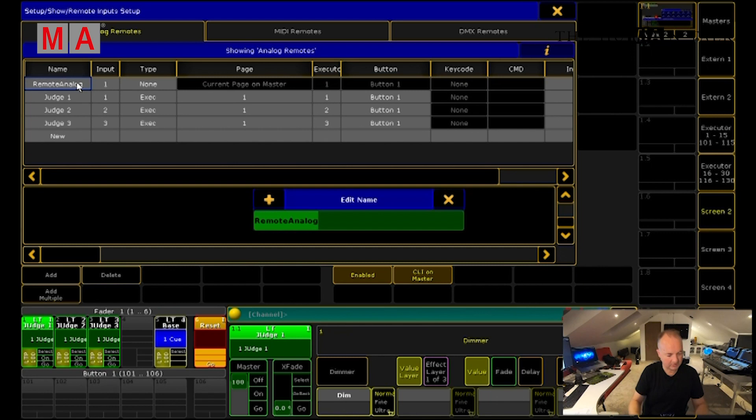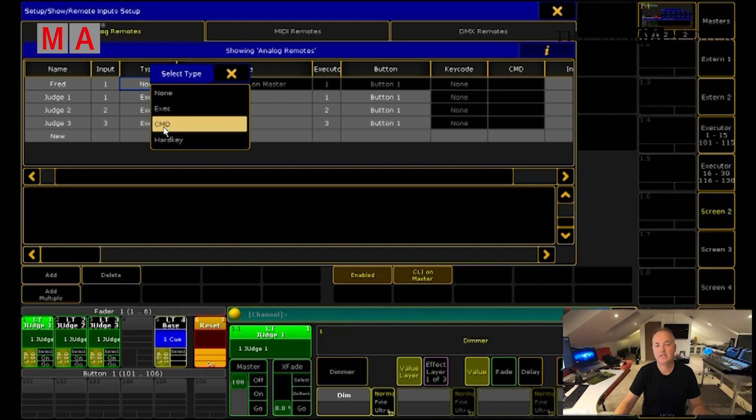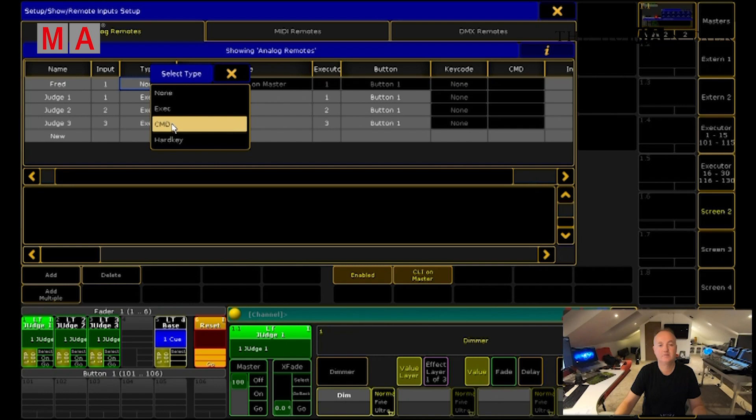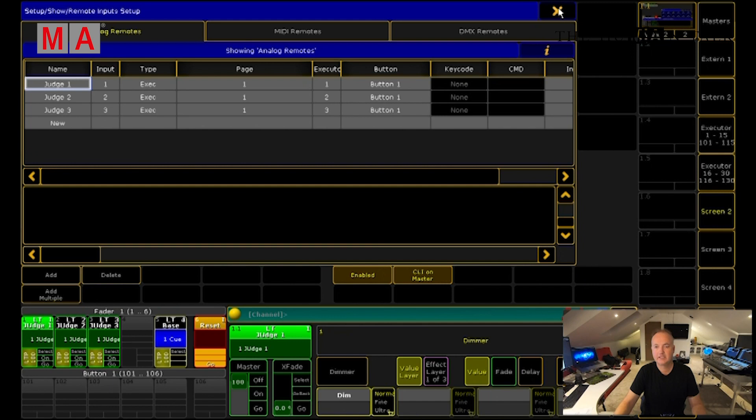It's as simple as hitting the Add button, giving it a name, and then telling the console what you would like it to do — whether it's going to trigger an executor, a command, or a hard key. So any of the keys on the console you could trigger from here. Commands could be something like shutdown, reboot, or many other more helpful things. Or a specific executor — you could have a floating page, select the executor and the button. We can also enable and disable these, so if we decide we don't want them to run we can just disable or re-enable them.